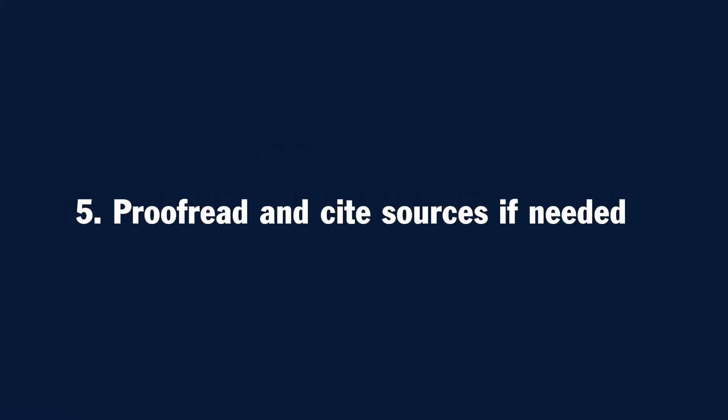And finally, number five: proofread and cite sources if needed. Before you submit your initial post and your response posts, give a quick proofread to make sure you have no typos, grammar, or spelling errors. That helps the readability of your posts and it's a great practice for all your communications. Also, even though a discussion can feel a little informal, make sure you cite sources where necessary with the proper format.